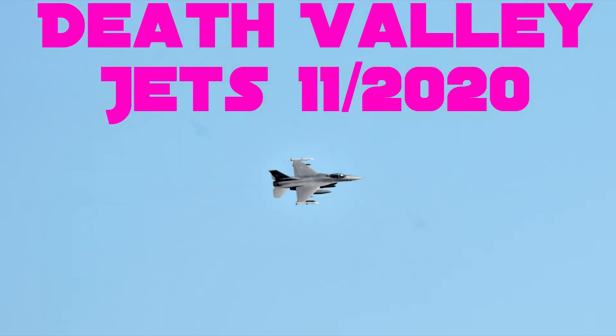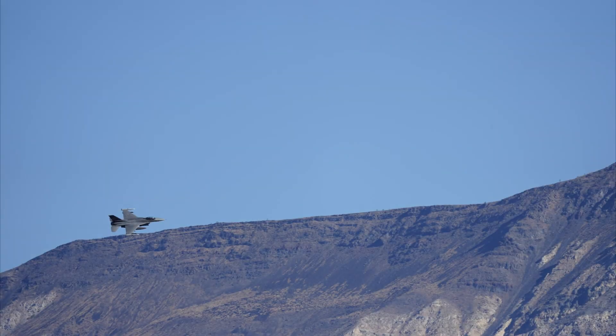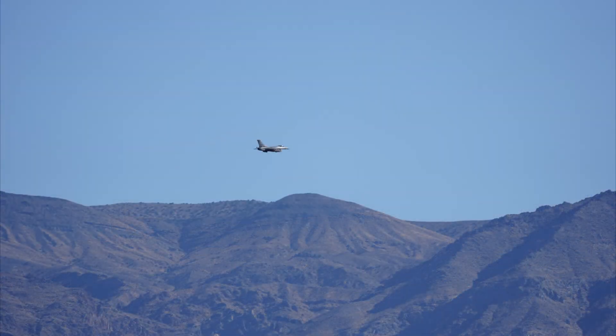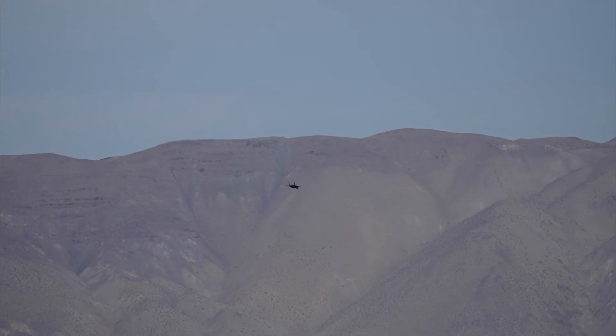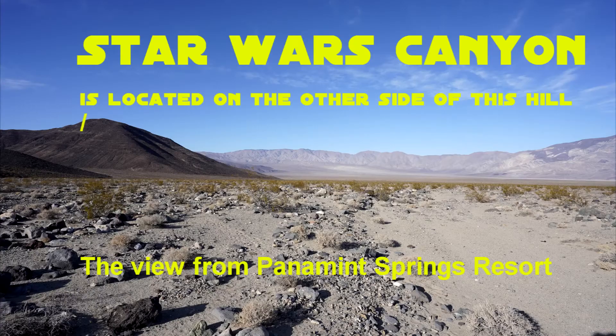These images are from a November 2020 trip to Death Valley, specifically the Panamint Valley area, the western edge of Death Valley. We were lucky enough to catch some jets. A lot of them were very high, as you'll see in the first few pictures.